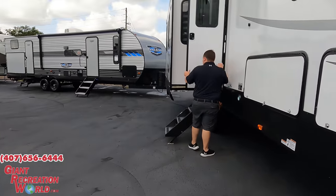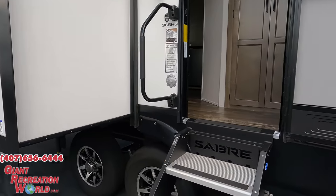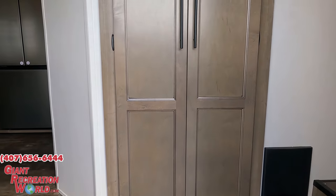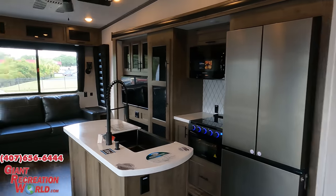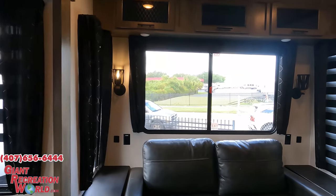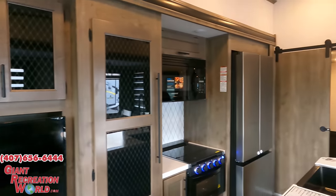The cargo carrying capacity is 2,989 pounds. Wow, look at this — it's nice and cool in here.